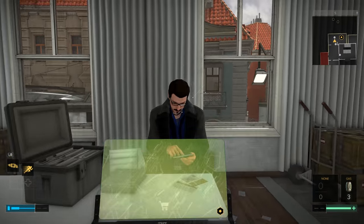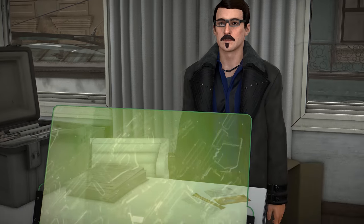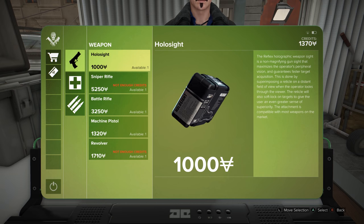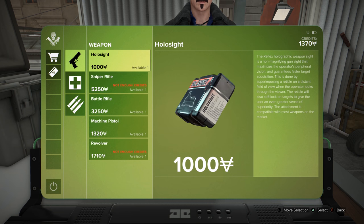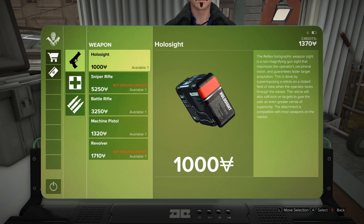Chat up the vendor and pop into his inventory. You will see that he does sell a holosight for a thousand credits. This can be obtained at any time — you can get it on your first visit to Prague or any time thereafter. That's it for this holosight.